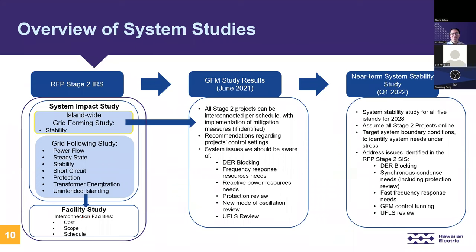The grid forming study took a longer amount of time due to its nature in EMT software and the long simulation times. After the grid-following study was completed, the Stage 2 projects were allowed to move on in the interconnection process in parallel to this grid forming study. Grid forming study results were finalized back in June 2021. The key system issues and learnings that came out of the study are listed here, and we'll be going over some of these in detail in the next slides.